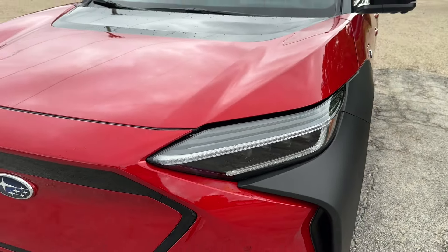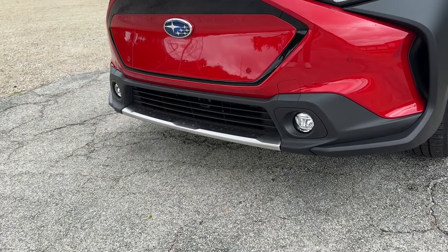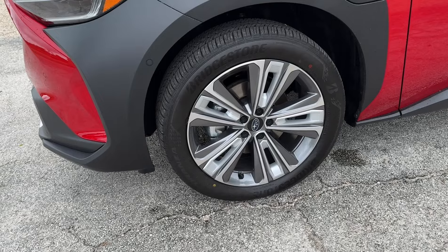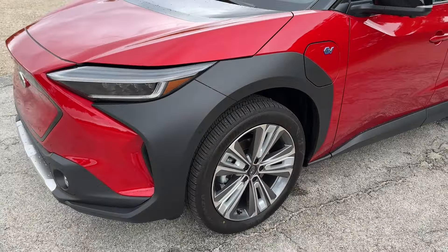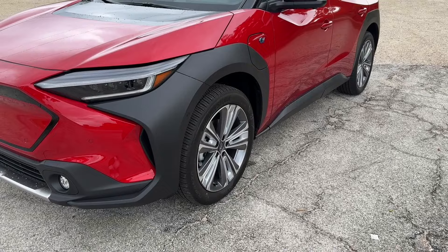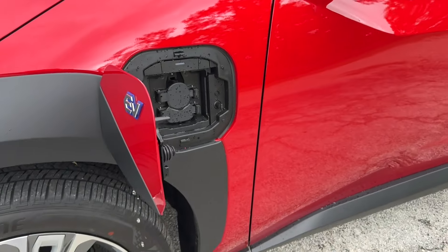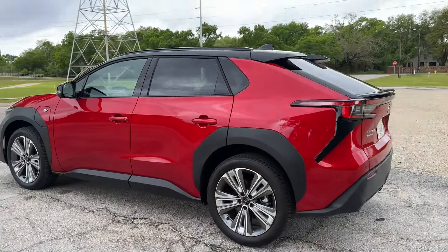On the Subaru you get a bit more body coloring up front, and you do get some LED fog lights on upper trim levels that aren't on the BZ4X. There's nice ground clearance — a Subaru trademark. The base Solterra rides on 18-inch wheels, but this top trim has 19-inch wheels, which do affect range. The wheel arches are finished in plastic here, whereas on the BZ4X they're painted gray, giving the Solterra a more rugged look. The blue EV badge on the charge port cover looks a little cartoony and cheap.